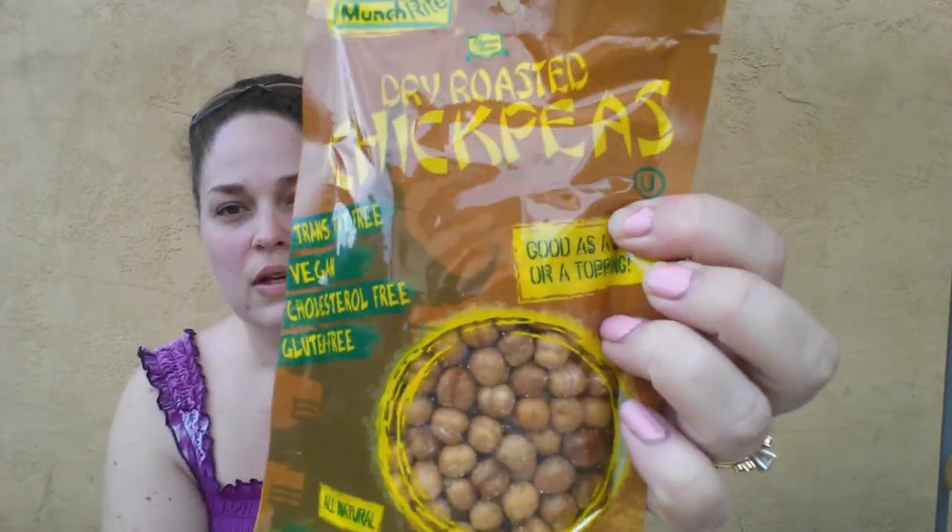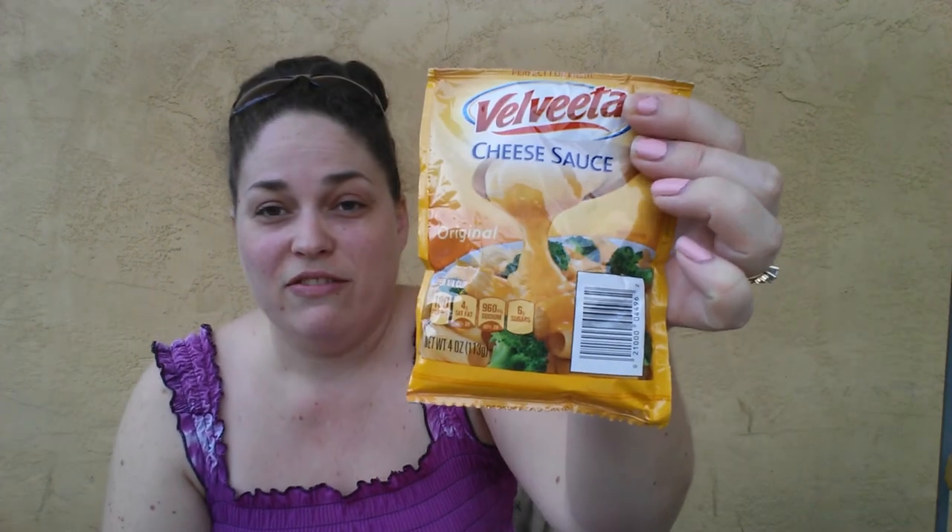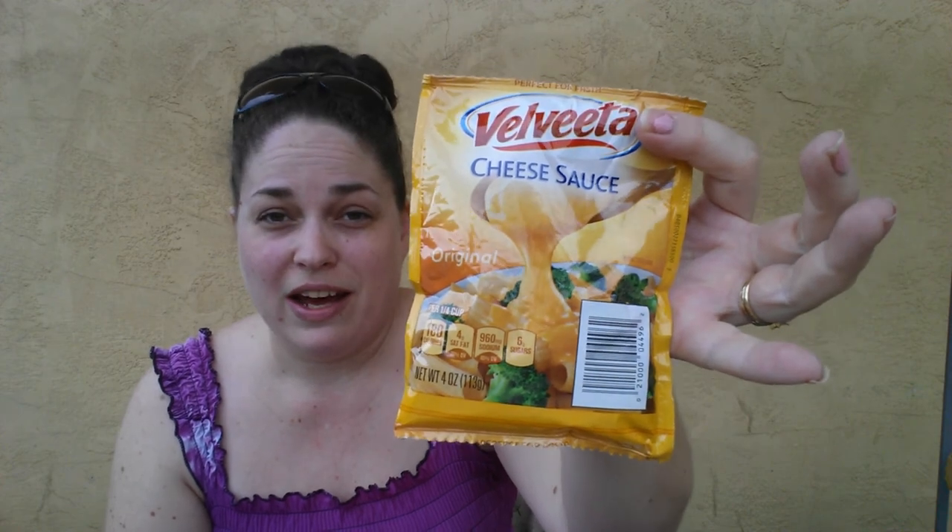I also found these Munch Right Dry Roasted Chick Peas — 3.5 ounce, trans-fat-free, vegan, cholesterol-free, gluten-free, all natural. I have never eaten chickpeas in my life, but they looked healthy so I grabbed them — we'll give them a try. And next I grabbed one of these Velveeta 4 Ounce Sauce Packets. I have never tried Velveeta in my life either, but when I found it for a dollar, I figured I'd give it a try since a lot of people like it.